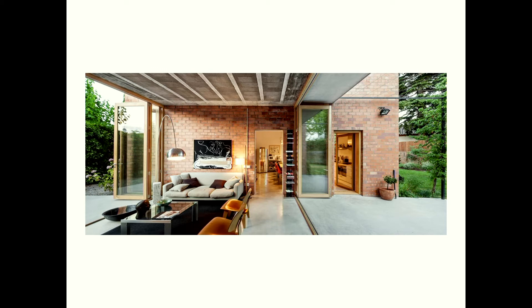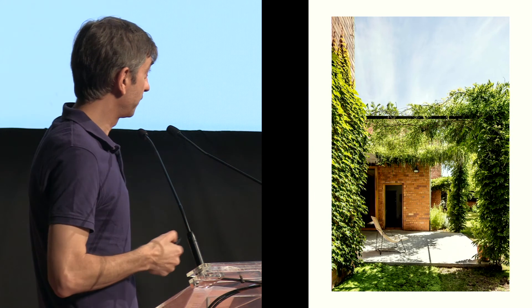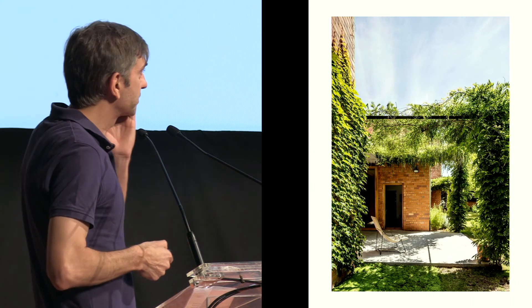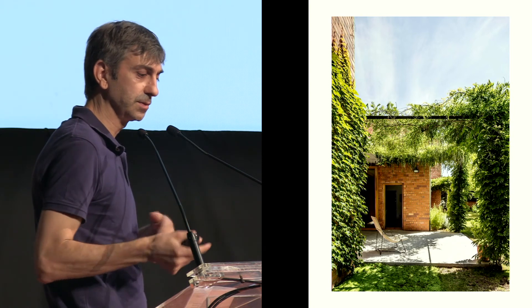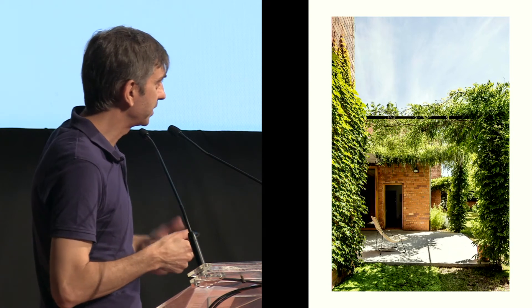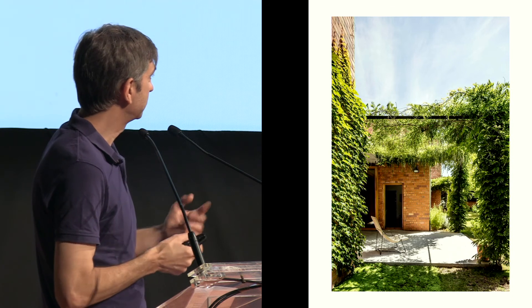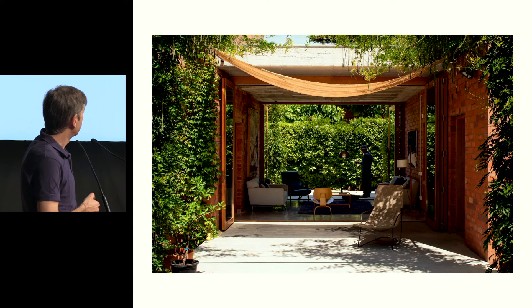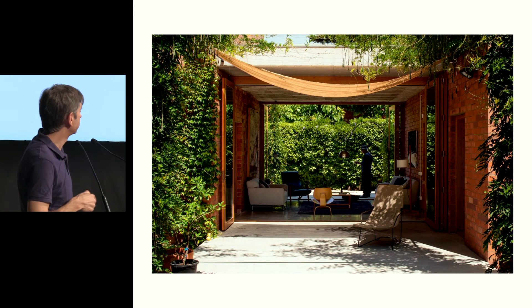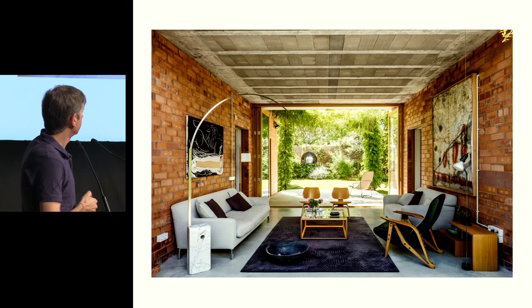Here you can see the connection from north to south crossing the living area and the relation with the kitchen. After three or four years the vegetation has grown, strongly expressing the passing of time. We really love to know what happens with the building during its life — we try to go there once a year — and the vegetation expresses a lot of this change in the building. It also works as sun protection during the summer; when you are inside and the doors are open wide you can feel as if you are outside, just like in the school shown in the second picture.